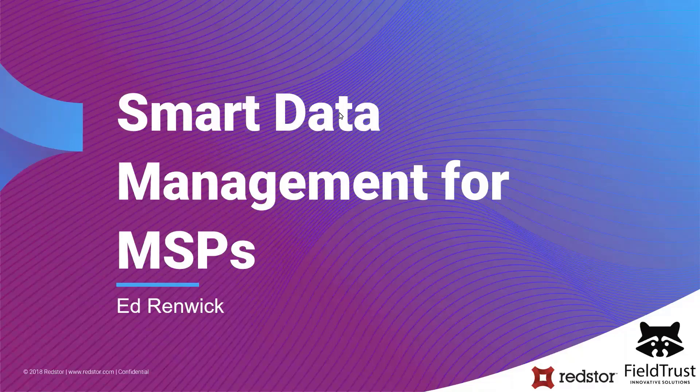Good morning everybody. Welcome to this joint webinar between FieldTrust and RedStore. My name is Bart Kuipers, managing partner at FieldTrust. Today we'll look at how it's possible for you as an MSP to differentiate your backup and recovery offering with smarter data management and protection. We'll be showing some of the latest features within the technology before answering your questions at a live Q&A.